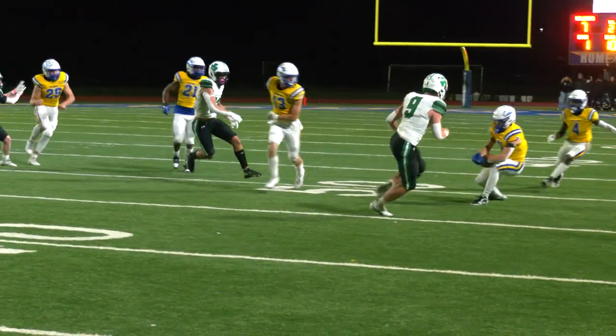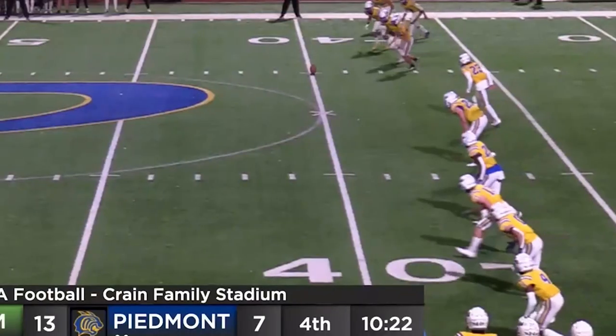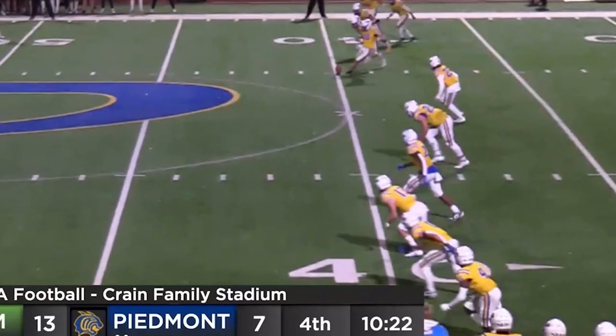It's an onside kick — Wildcats are there, and Kyle Magugan has it! However, there is a whistle on the far side and a flag down. I believe someone crossed the line.